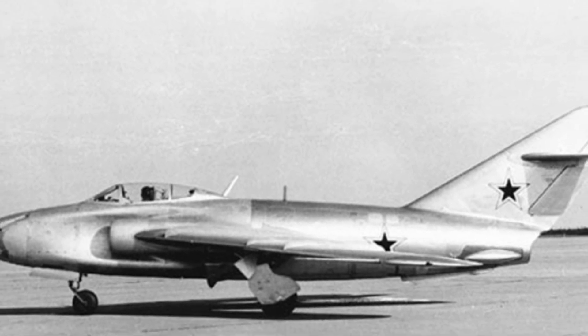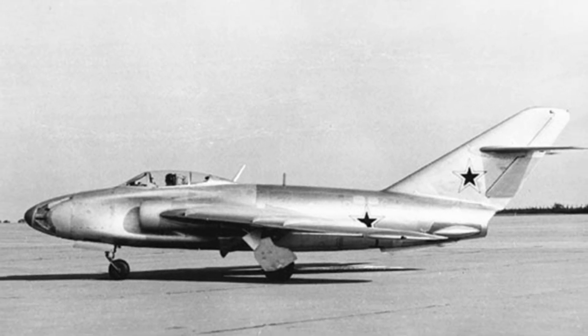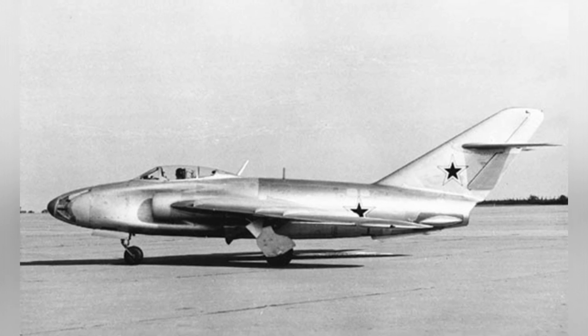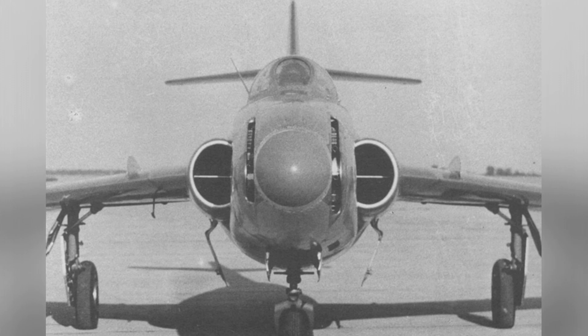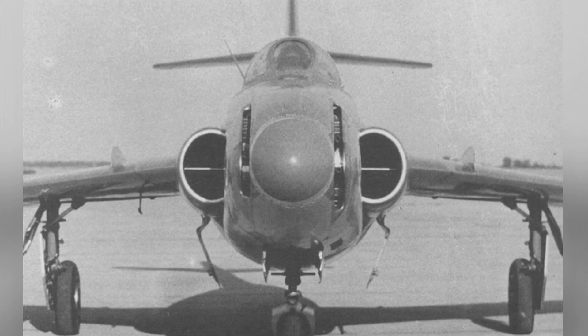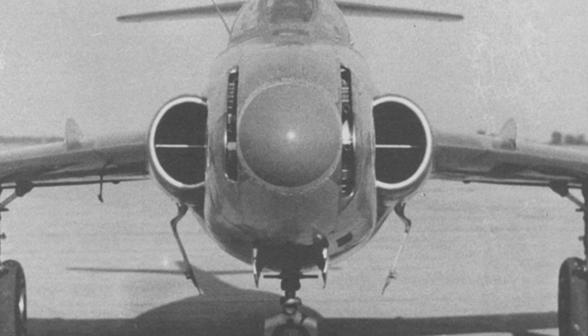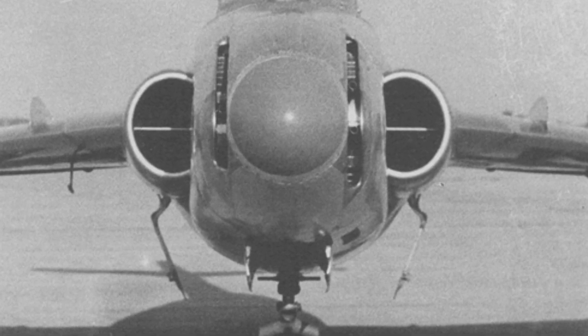However, with the development of radar technology, turret fighters had a brief resurgence after World War II, and the MiG-17SN experimental aircraft was one of the products. The MiG-17 was a jet fighter that first flew in the Soviet Union in 1950 and was considered advanced at the time. It had multiple subsequent models, and the MiG-17SN was an experimental model tested in 1953.